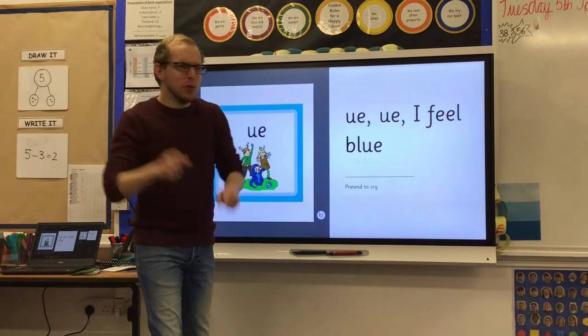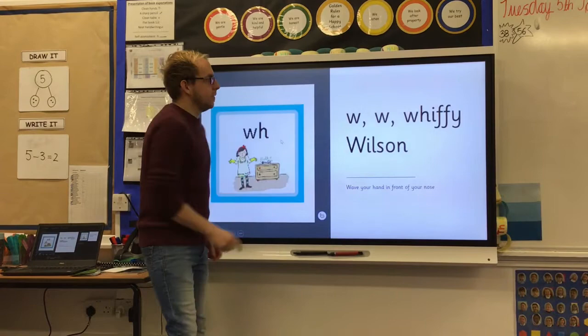O, oi — I feel blue. O, oi — saw you yawn. W, w — withy Wilson.